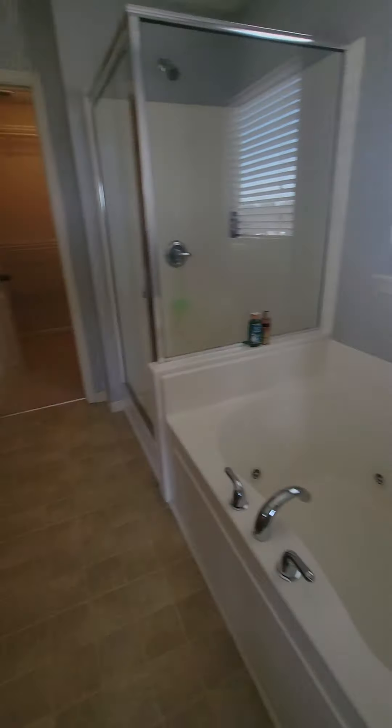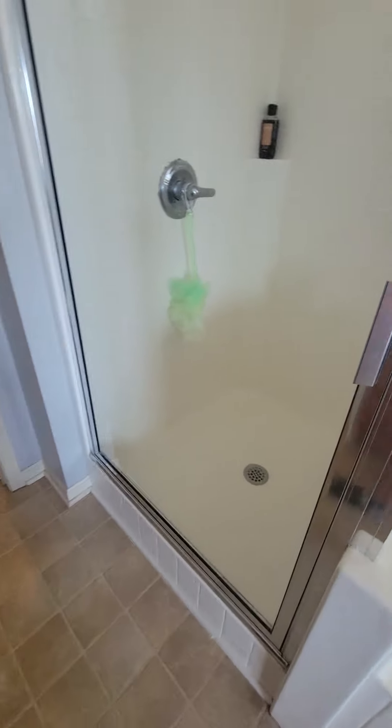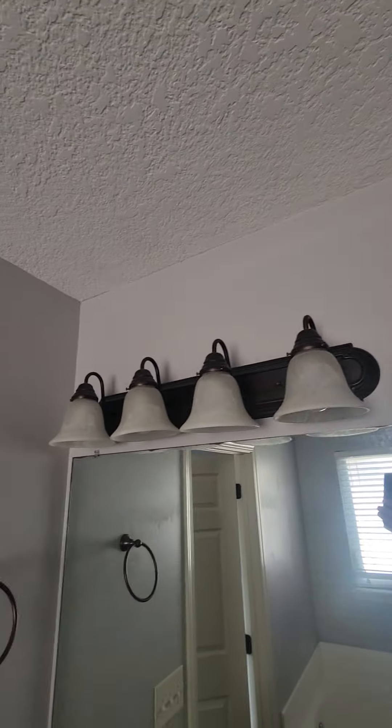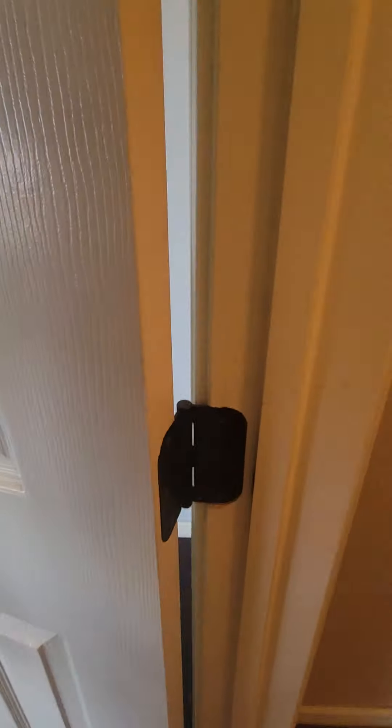The master bathroom has a jacuzzi tub, high sinks, and what looks like original flooring. There's a decent-size shower attached to the jacuzzi tub, a water closet with a separate toilet, and then the master closet which isn't too bad a size. The mirror is a little deteriorated. They have updated some of the light fixtures — probably just took all the brass out and put darker fixtures in. They did do the hinges, which is nice. Looks like somebody had a hard time moving stuff in.